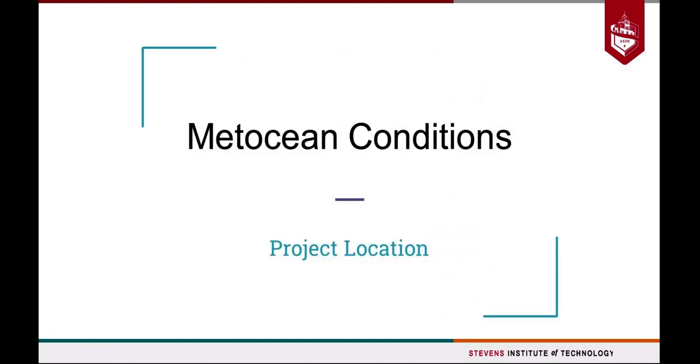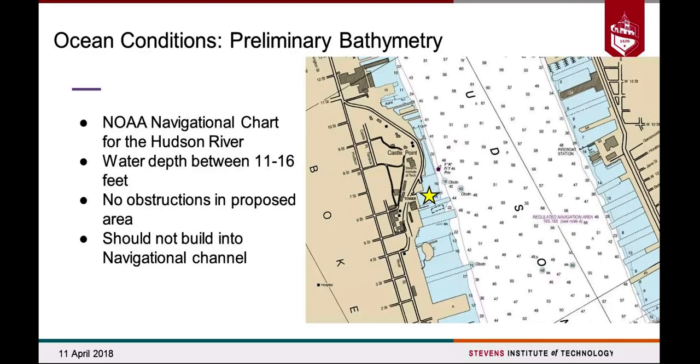I'm going to talk about the conditions we researched at our project location. We did a preliminary search using the known navigational chart for the Hudson River. This is Castle Point — the original SS Stevens was right around here, and we're proposing our site to be closer over here. Stevens still owns this plot of land and supposedly also owns the piers and boardwalks. From this, we determined water depth was around 11 to 16 feet, with no obstructions, and we need to be aware of how far we build into the navigational channel, as it's used quite frequently.